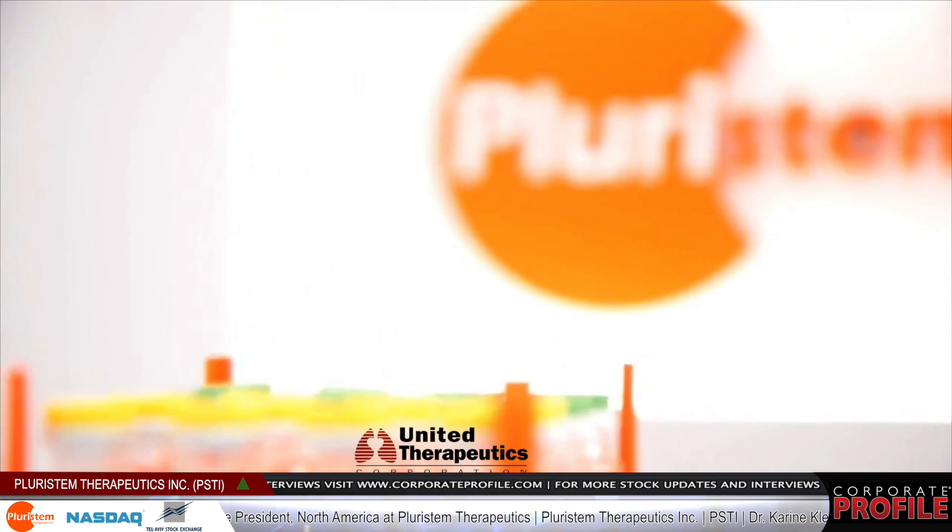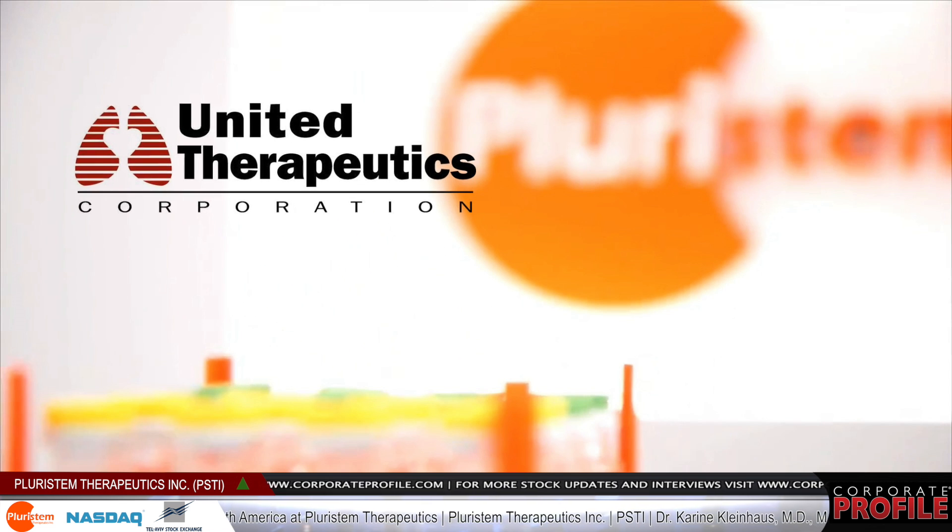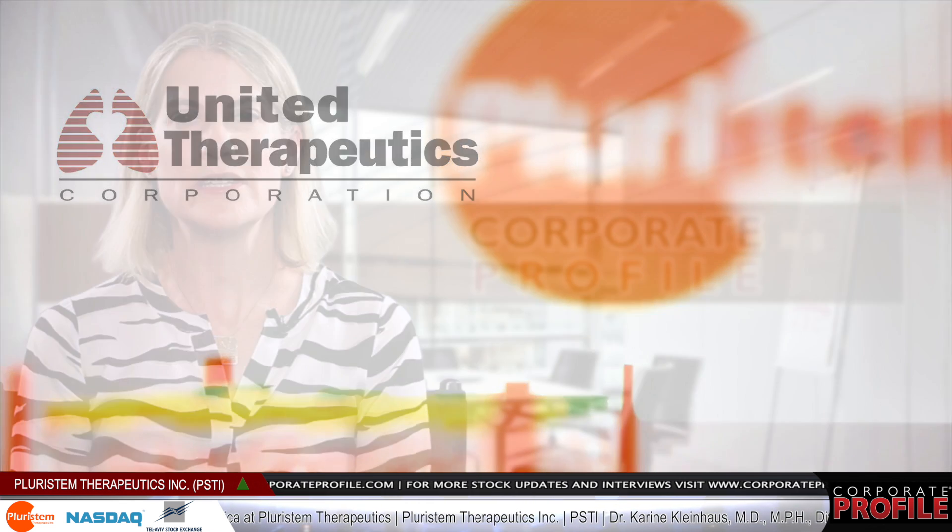We have several very attractive partnerships. The first one is with United Therapeutics, where we received a $7 million upfront payment. The total agreement can be worth up to $55 million in milestone payments, as well as royalties if the product goes to market.